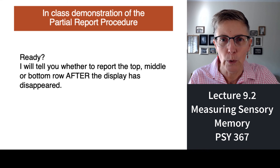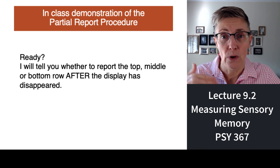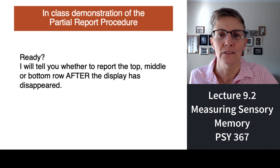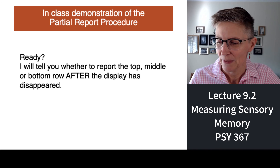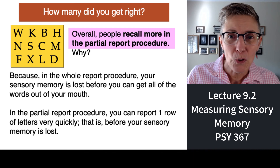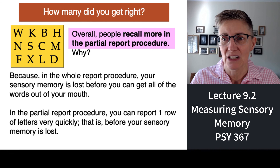Let's demonstrate the partial report procedure. I'll show you a grid very quickly, then immediately call out 'top,' 'middle,' or 'bottom.' After you hear the word, report the letters you remember from that row of the grid. Here's the 50-millisecond display — go. Top. Did you remember all the letters in the top row? Overall, people remember more letters in the partial report procedure than in the whole report procedure.